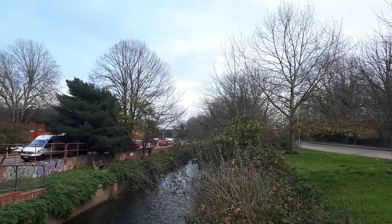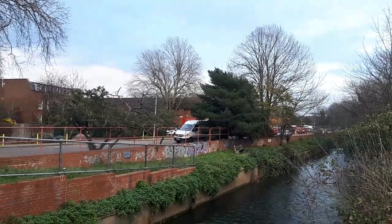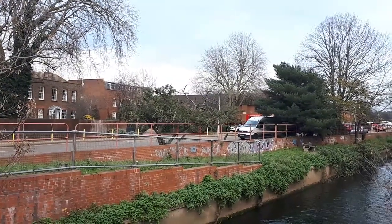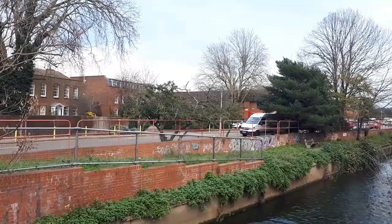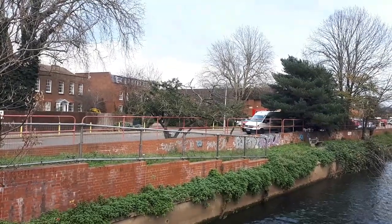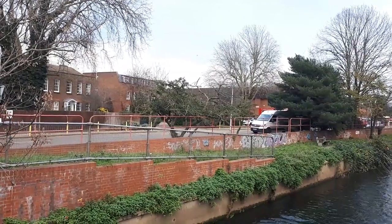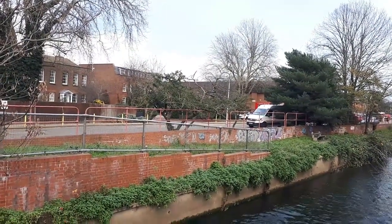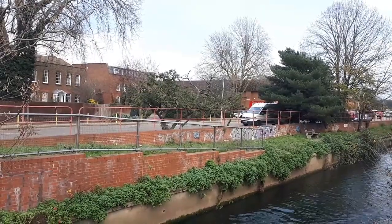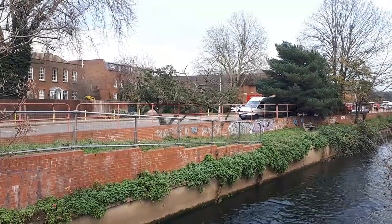We're off Villiers Road, and this is the post office depot. What's very interesting — these buildings here were part of Hawker Aircraft. This was the HQ of Hawker Aircraft from 1920, and they went on to build the Hurricane and the Spitfire, which made such a difference in the Second World War. After the Second World War, they became Hawker Siddeley.